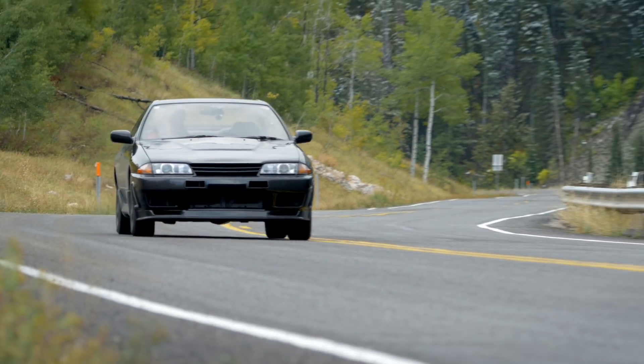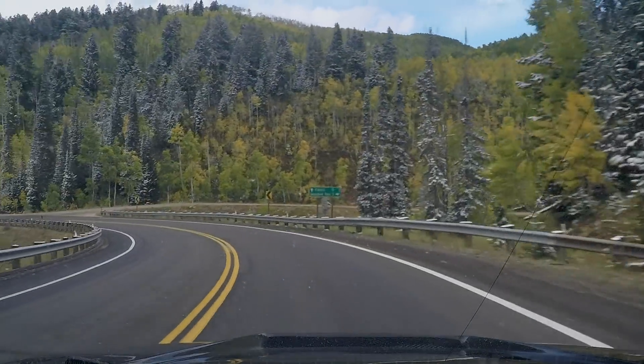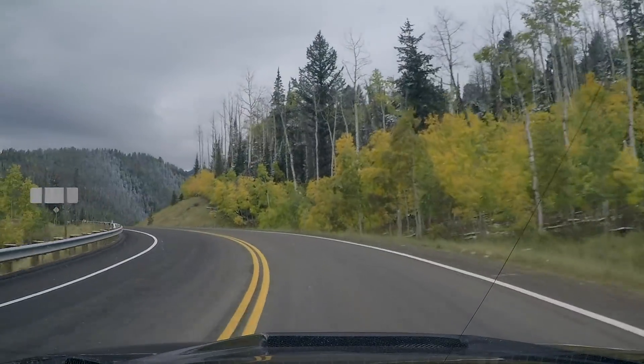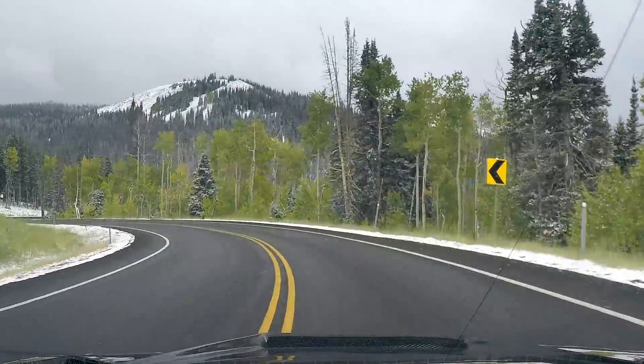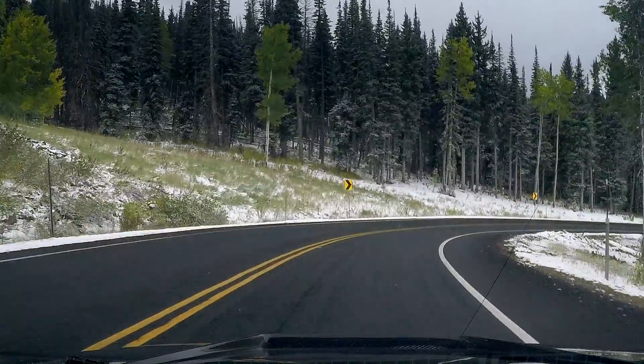The 300ZX we got in the 90s — the Z32 — had the exact same hydraulic four-wheel steering system this car has. It does a good job of making the car feel shorter; there's no hesitation or slop going through a long hairpin. Why is four-wheel steering not an option on affordable performance cars today? Nissan put it on a relatively affordable car here, and yet nowadays it still seems like an exotic feature.